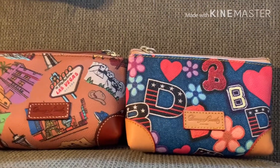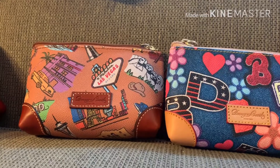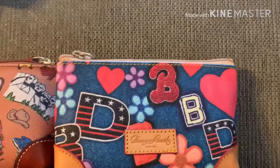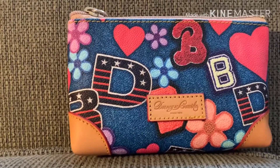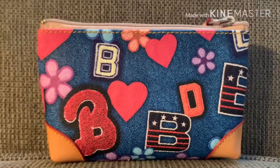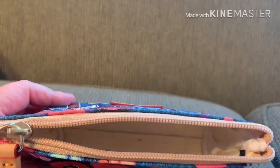I like this Varsity one and the Americana one because they have the little leather corners. Here's the Varsity — it has a light leather trim, a leather patch. Here's the back. This one also has a light interior.